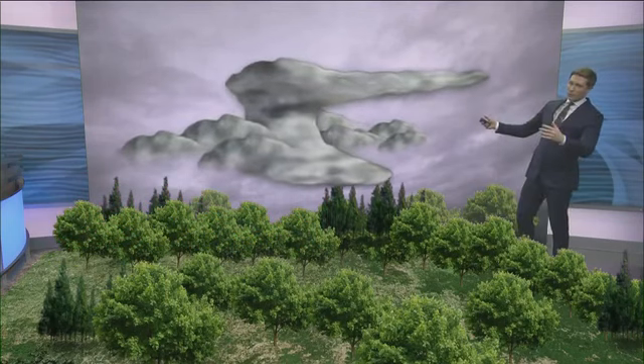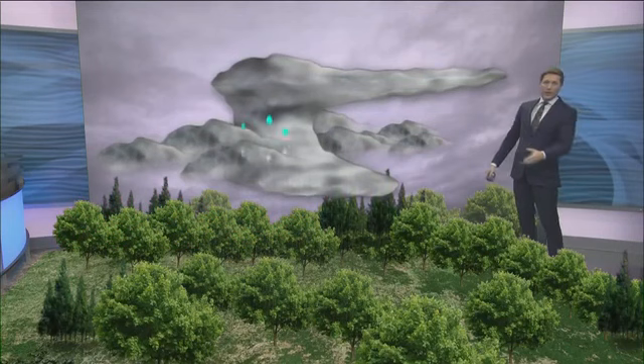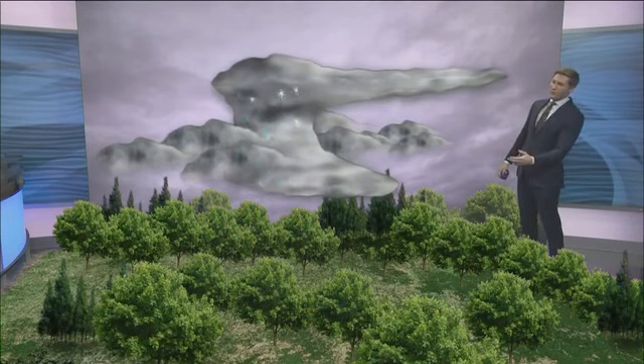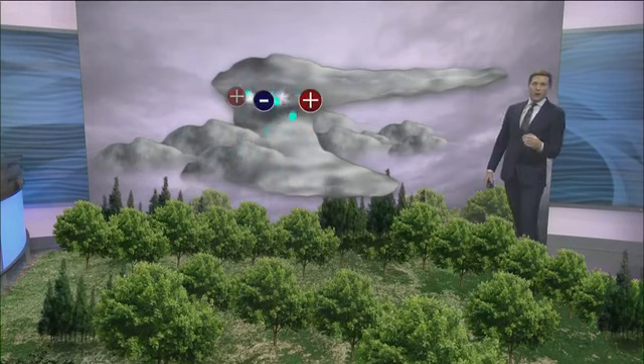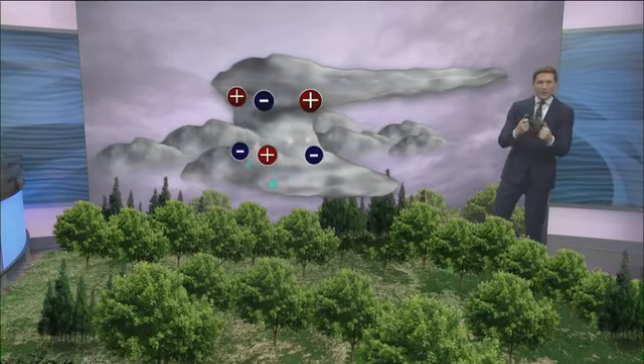When storms form, there's a whole lot going on in the atmosphere. Upward moving air and downward moving air sends things like raindrops, hailstones, and snowflakes on a wild ride. As they bump into one another, it creates an electrical charge within the storm.